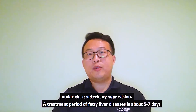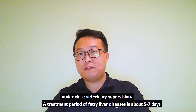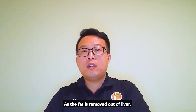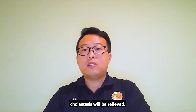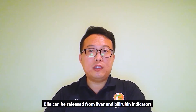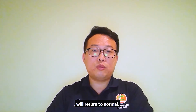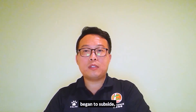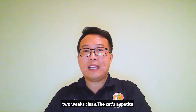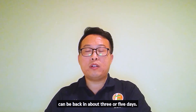The treatment period of fatty liver disease is about 5 to 7 days with Damol. As the fat is removed out of the liver, intrahepatic cholestasis will be released. Bile can be released from the liver and bilirubin indicators will return to normal. Usually, 5 days is when symptoms begin to subside. The cat's appetite can return in about 3 to 5 days.